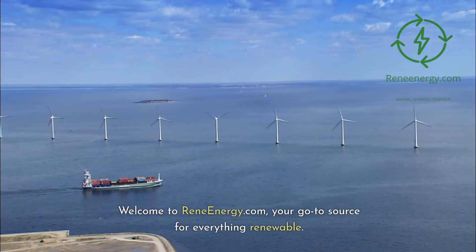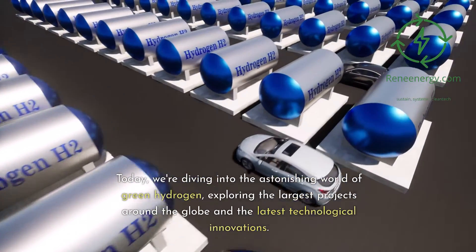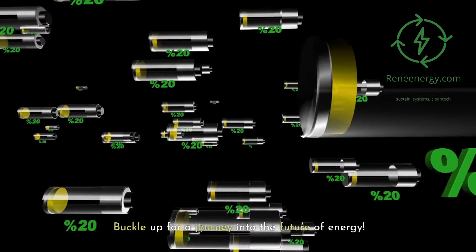Welcome to ReneEnergy.com, your go-to source for everything renewable. Today, we're diving into the astonishing world of green hydrogen, exploring the largest projects around the globe and the latest technological innovations. Buckle up for a journey into the future of energy.